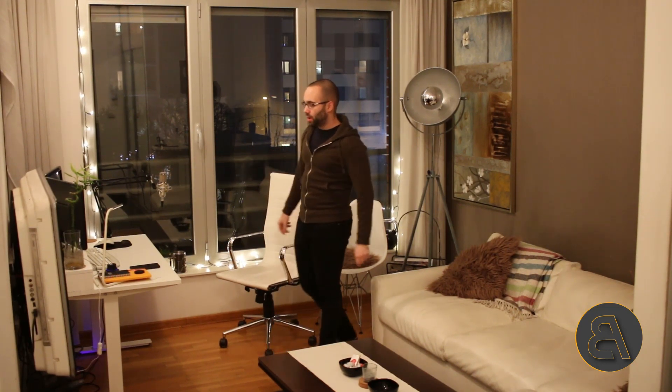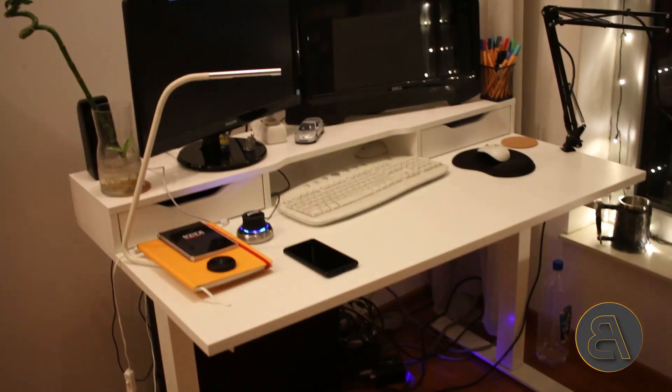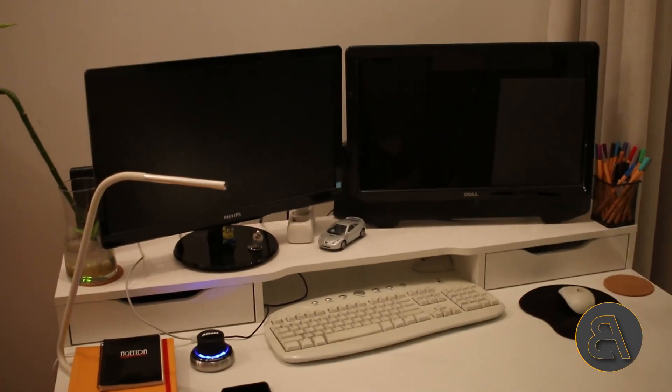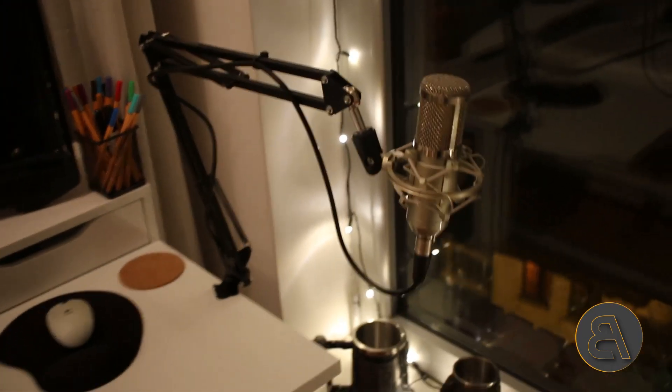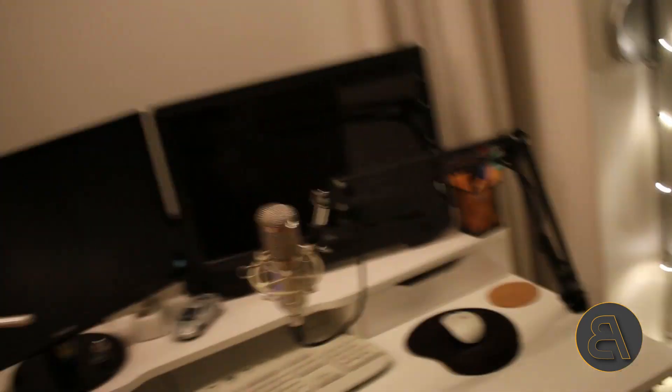For my home office I have a standing desk, a dual monitor setup, and my computer is below. If you want to learn more about my computer setup I already have a video on that, so I'll link it in the description. I got this desk from IKEA and on top I have another IKEA piece with drawers — it's really useful because it brings the monitors up a bit and makes them easier to view. Here I have some pens, my mic setup on a boom arm that you can move around — when I'm recording I set it right in front, and when I'm not I move it off to the side.